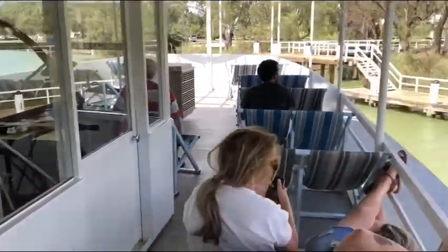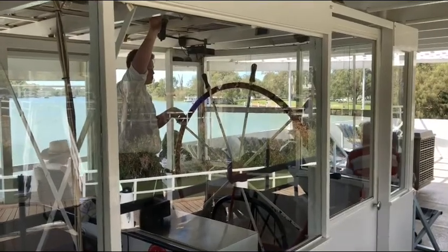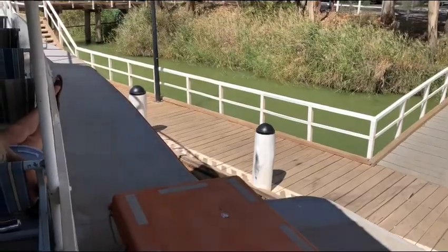Of the 250 paddle steamers built and used on the Murray, Melbourne is one of the only ones still left cruising daily and still driven by her original steam engine.